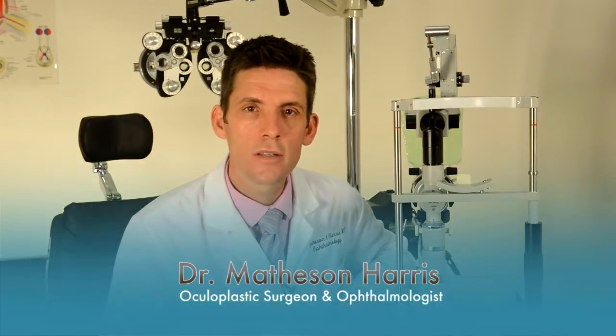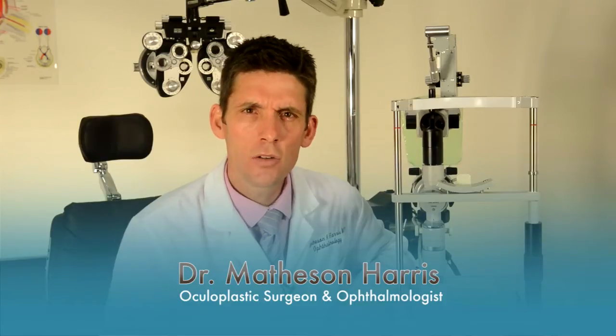Hi, I'm Dr. Matheson Harris with Utah Oculoplastic Consultants in Salt Lake City, Utah. I see many children each day with a multitude of problems including tearing, droopy eyelids, and other congenital and trauma related problems. In this video I want to talk about droopy eyelids in children and what we do to fix them.